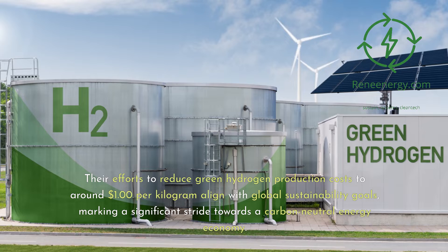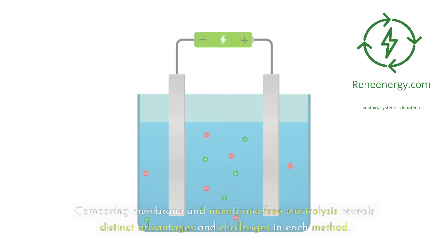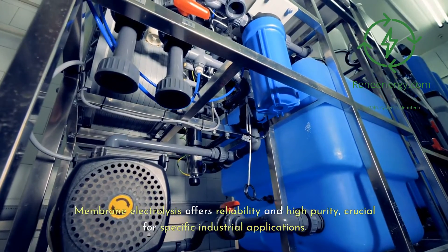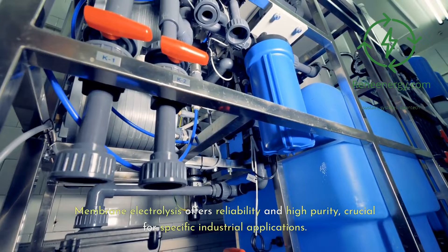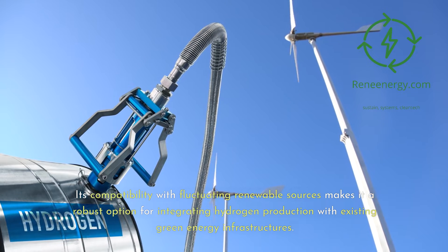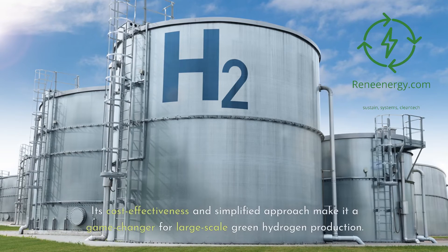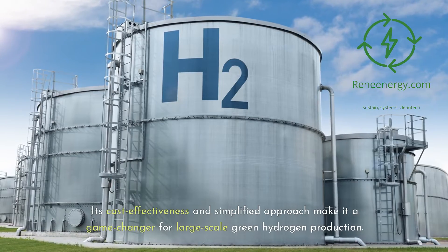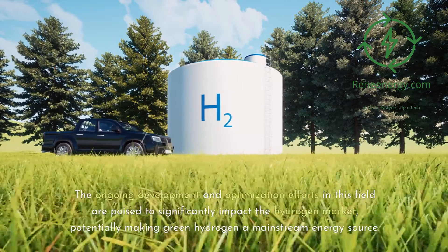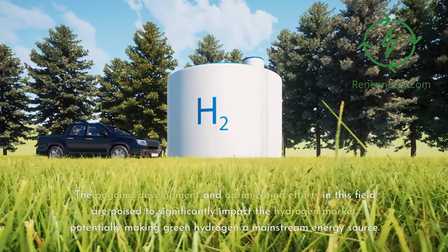Comparative Analysis and Market Implications: Comparing membrane and membrane-free electrolysis reveals distinct advantages and challenges in each method. Membrane electrolysis offers reliability and high purity, crucial for specific industrial applications, and its compatibility with fluctuating renewable sources makes it a robust option for integrating hydrogen production with existing green energy infrastructures. Conversely, membrane-free electrolysis represents a paradigm shift — its cost-effectiveness and simplified approach make it a game-changer for large-scale green hydrogen production, with ongoing development poised to potentially make green hydrogen a mainstream energy source.